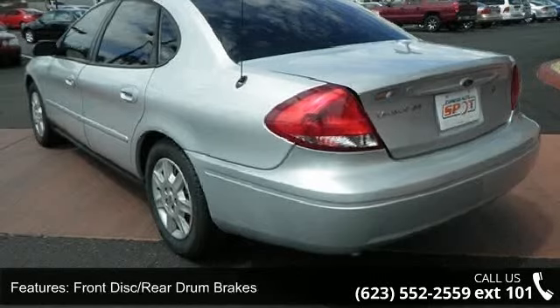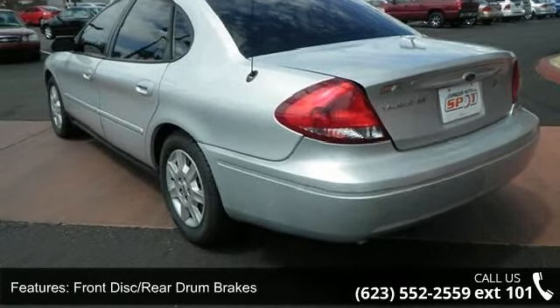Let us put you in the driver's seat today. Call or click to contact your dealership.